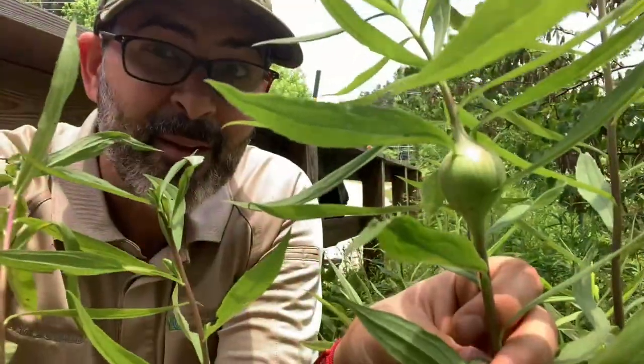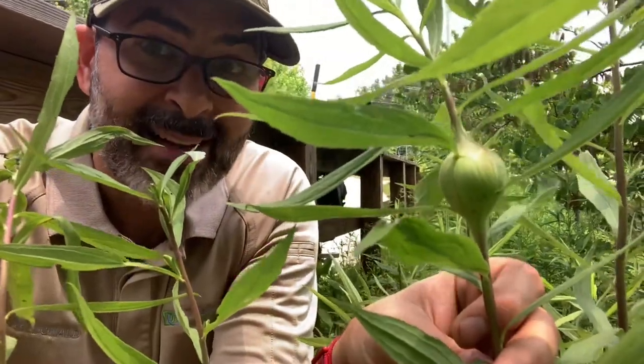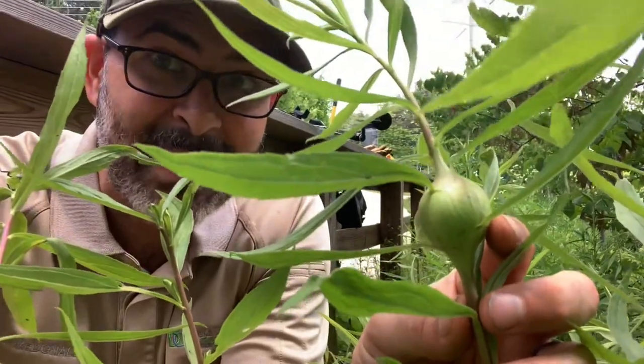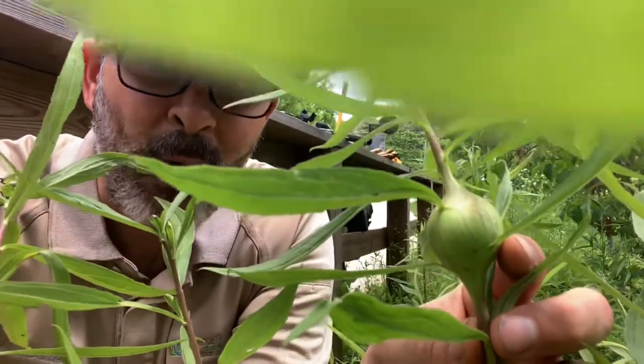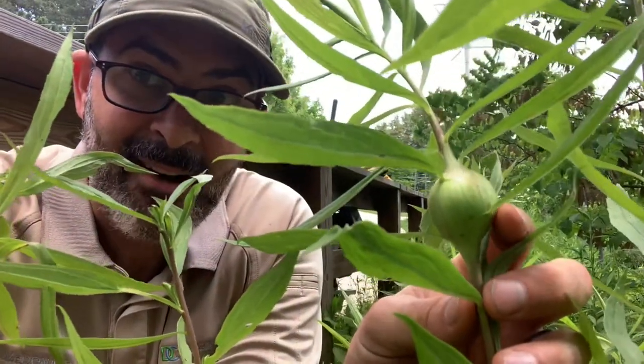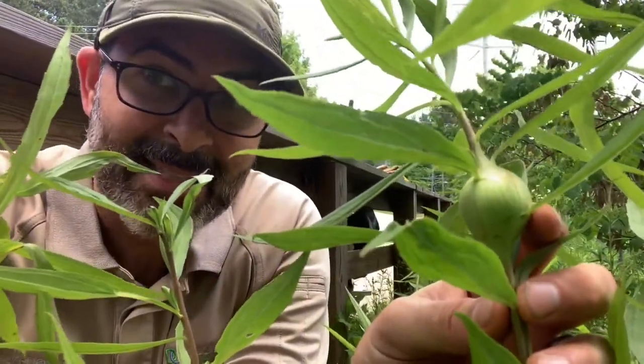If the goldenrod gall fly is able to live in its larval state all the way until it's ready to emerge and become a fly, then there'll be one very small hole on the side of the gall when it dries up and the plant is done for the year.